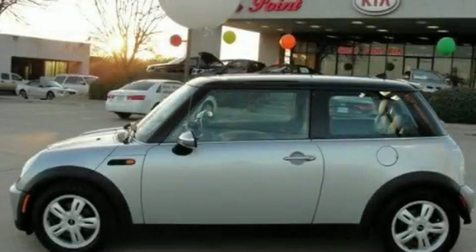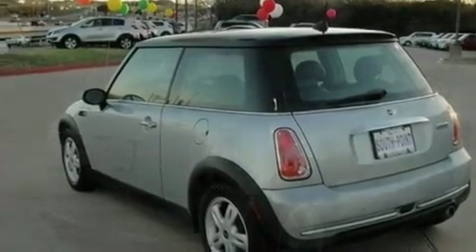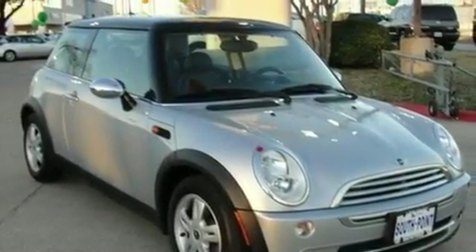This is a 2006 Mini Cooper. It has a 1.6-liter four-cylinder engine and a manual transmission. Its top features include air conditioning with automatic climate control, a split folding rear seat, cruise control, a CD player, and a leather-wrapped shift knob.